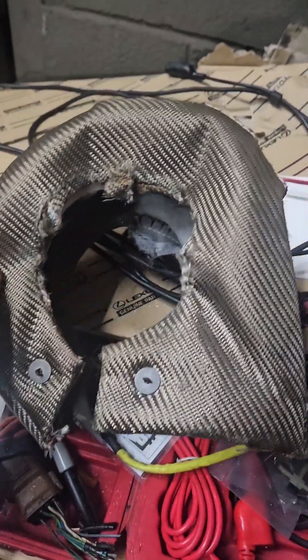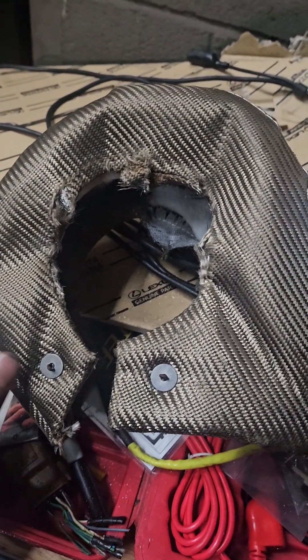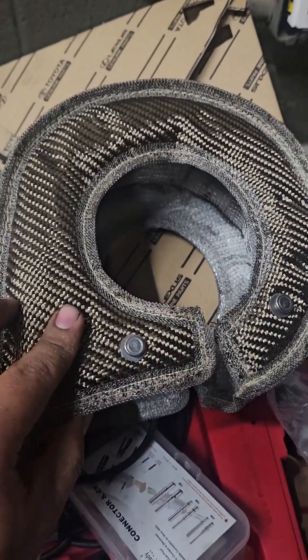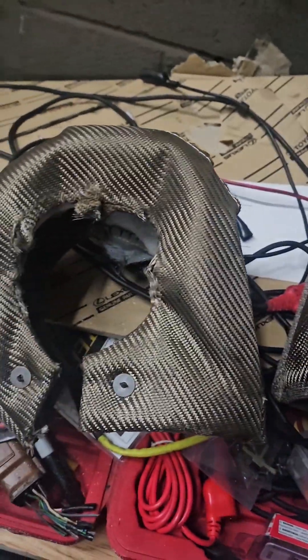The thing about these is that they're only like $30 on eBay — eBay, Amazon, they're all over the place. And then this one from PTP is like $180. And you can even look on the outside and see the difference.